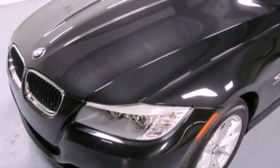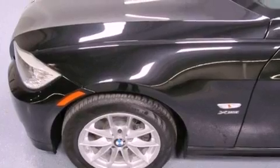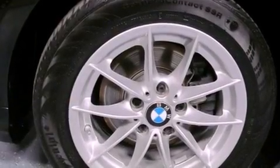Its top features and packages include the premium package, a cold-weather package, a multi-link rear suspension, X-Drive, and a navigation system.